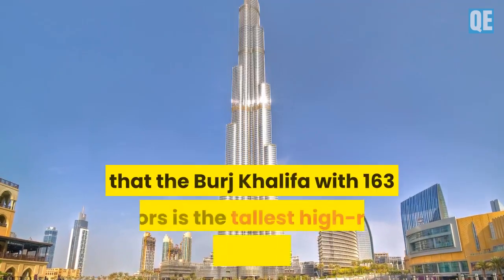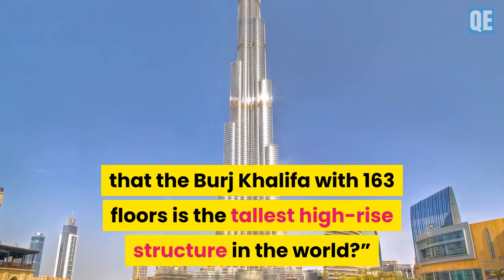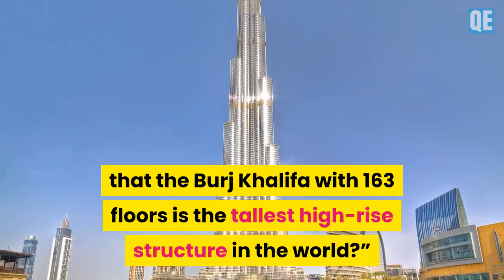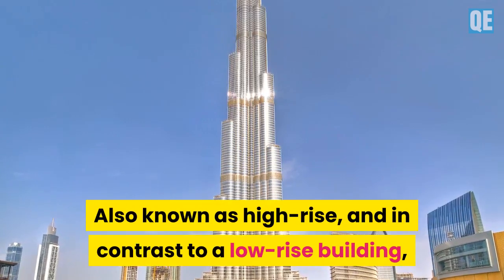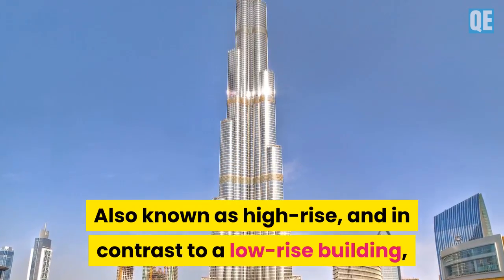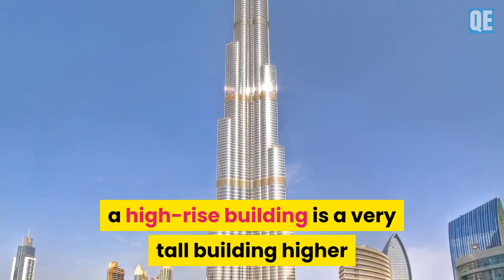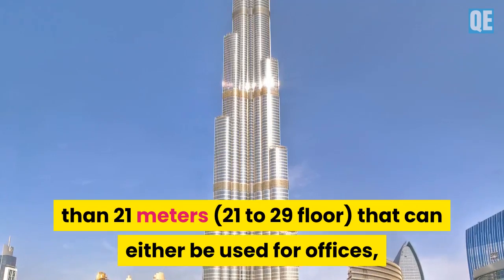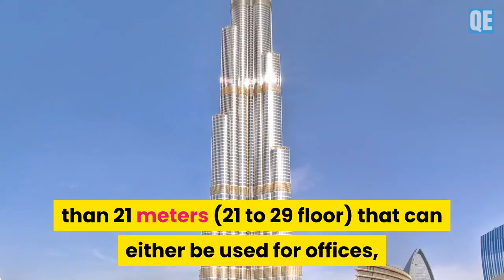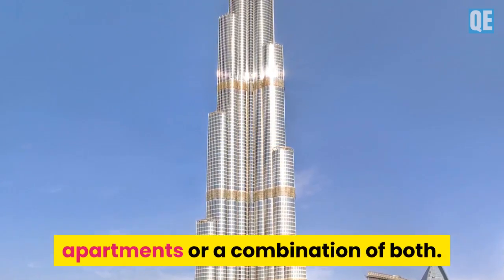Do you know that the Burj Khalifa with 163 floors is the tallest high-rise structure in the world? Also known as high-rise, and in contrast to a low-rise building, a high-rise building is a very tall building higher than 21 meters with 21 to 29 floors, that can either be used for offices, apartments, or a combination of both.